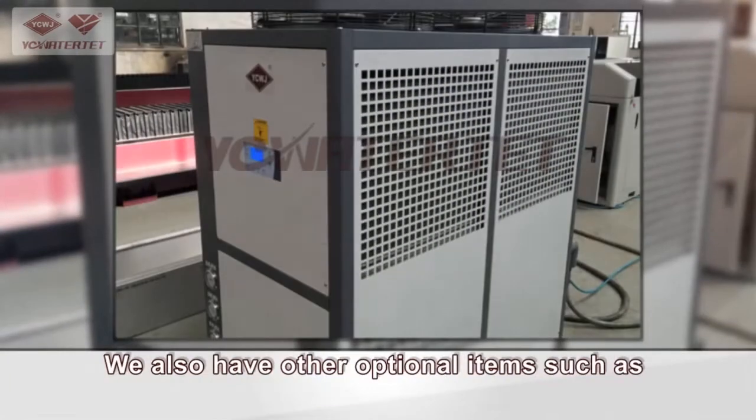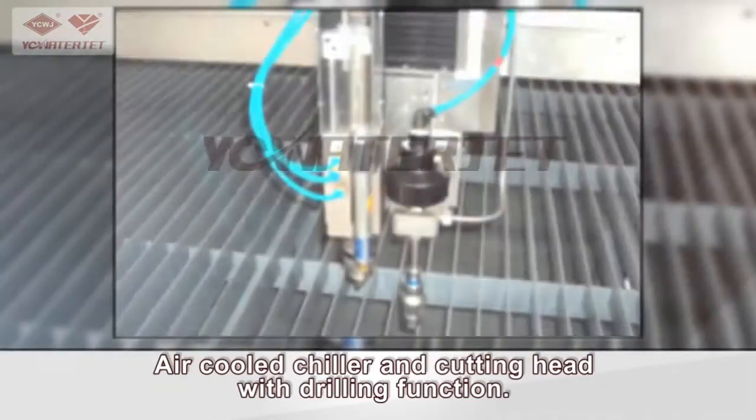We also have other optional items such as an air-cooled chiller and cutting head with drilling functions.